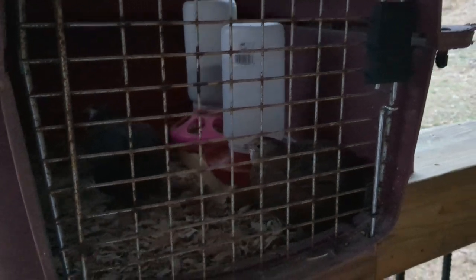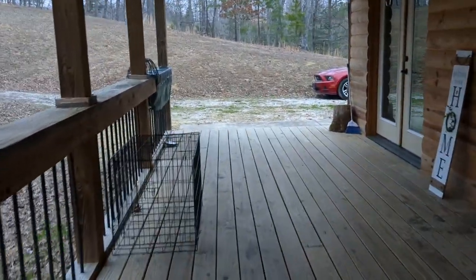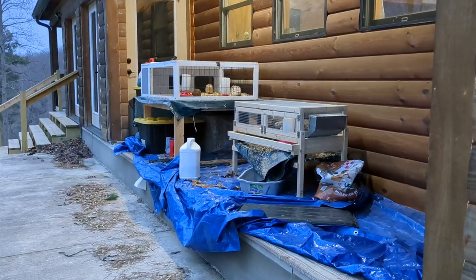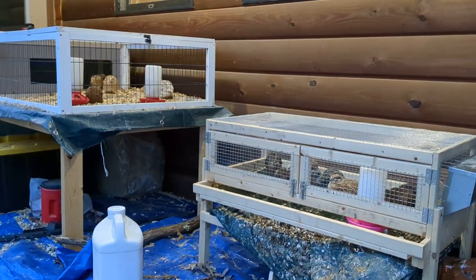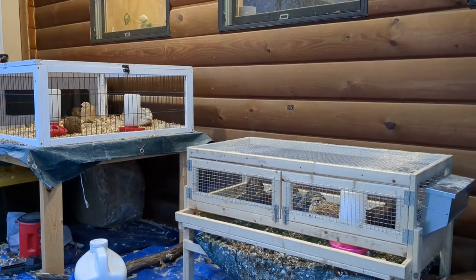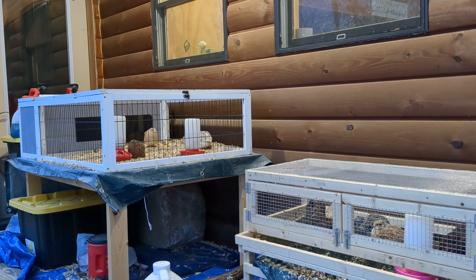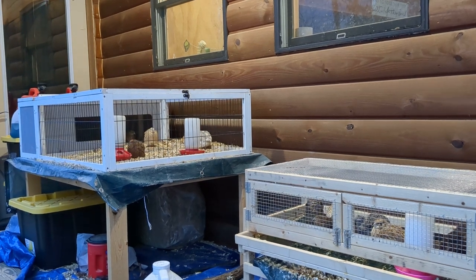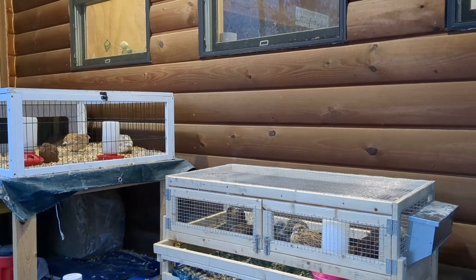I'm going to be redoing a lot of my quail setup, so let me show you where my other quail are. Here are two other cages of quail. This isn't going to look like this for very long because I'm actually going to redo this whole area next week. I just thought I'd come over and show you a little bit of what I've got going on.